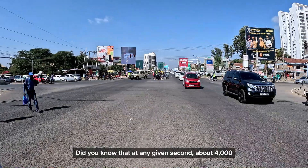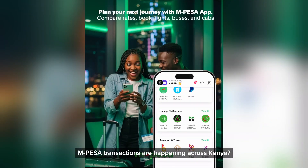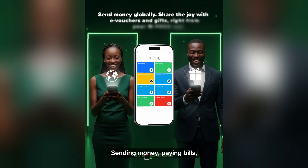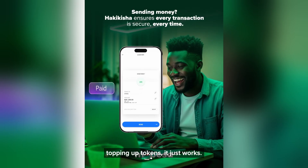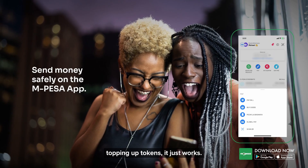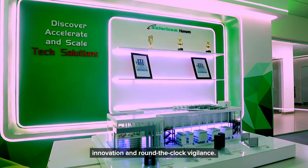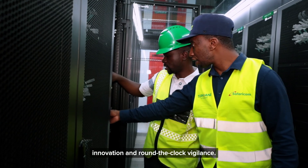Did you know that at any given second, about 4,000 M-Pesa transactions are happening across Kenya? Sending money, paying bills, topping up tokens — it just works. But behind that seamless experience is an entire ecosystem of infrastructure, innovation, and round-the-clock vigilance.